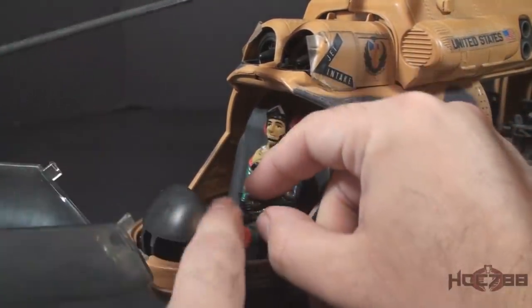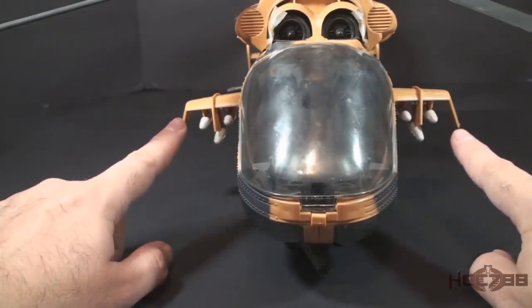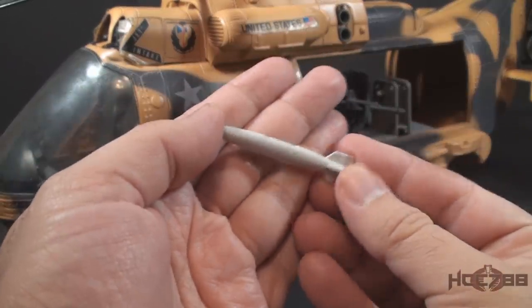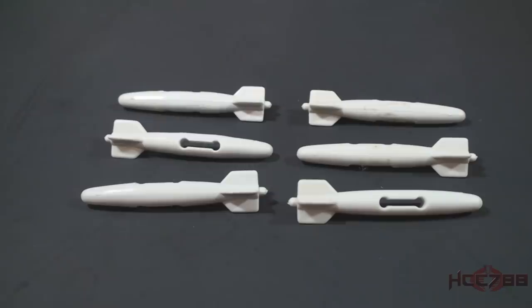I tend to put the pilot in the port side seat just because I'm American, and that's where the driver of an American car would be. There's plenty of room for two action figures in this cockpit, and each seat has its own control stick, so it could be piloted from either seat. Next we have the stabilizer wings — one on each side — and each of those wings has three white bombs. They are all identical, pegging on with a dumbbell-shaped slot.